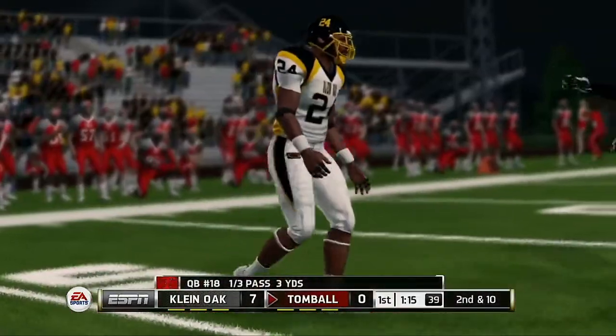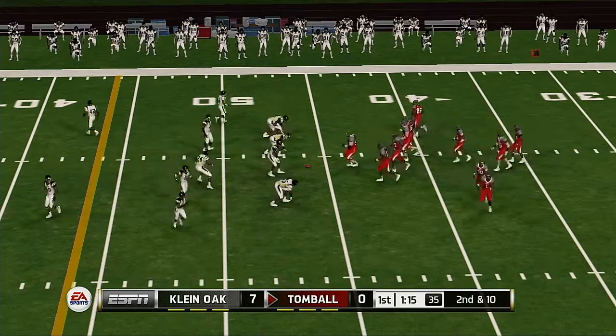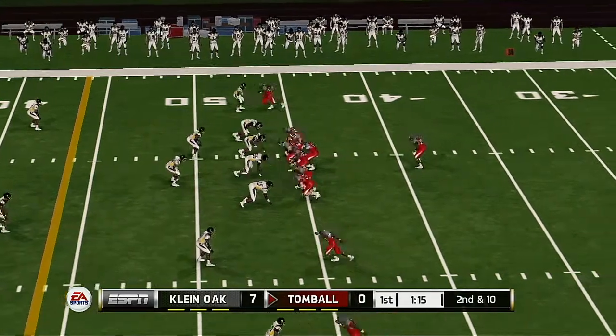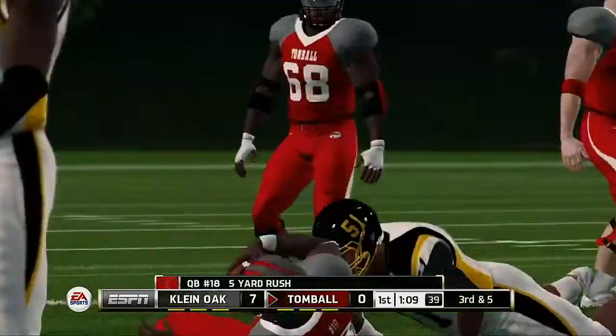Trying to get it to the tight end, but it falls to the ground. From their own 46-yard line, second down. He scrambled, tackle at about the 49.